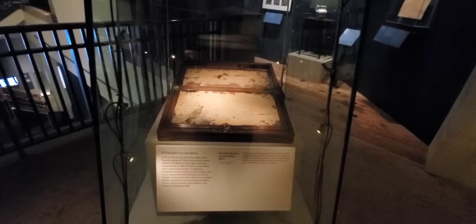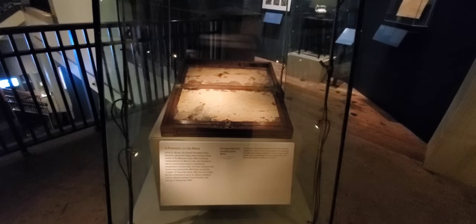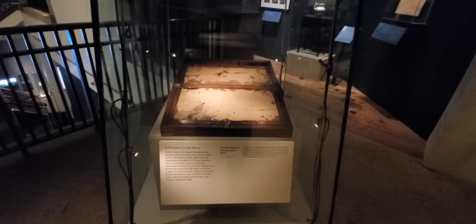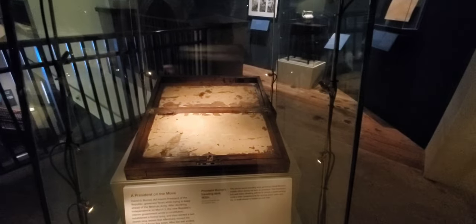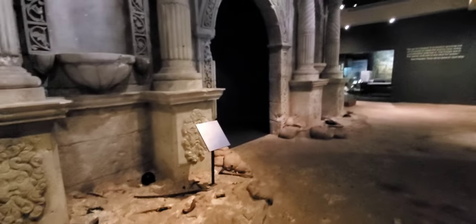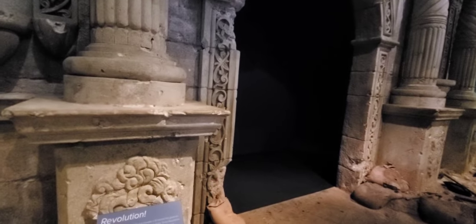This was a mobile desk used by David Burnet, the interim president at the time. He had to keep one step ahead of the Mexicans while they were after the government. That was a relic of it. And I believe this is the Alamo, and there's a movie inside — maybe we'll go watch it.